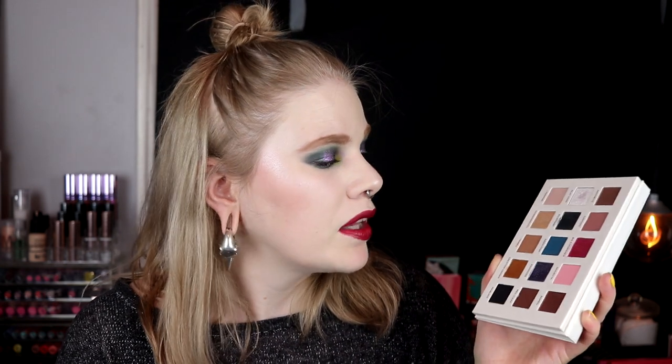Question number nine: a palette that happily surprised me. Even though all the questions were hard, I took the Secret palette from Nabla. I really love Nabla's shadow formula — they have some of my favorites. But this palette in particular is just so good and so easy to work with. The shimmers are incredible. If I were to rank my Nabla palettes this would rank pretty high. I didn't think I was going to love it this much, so it was a truly happy surprise.